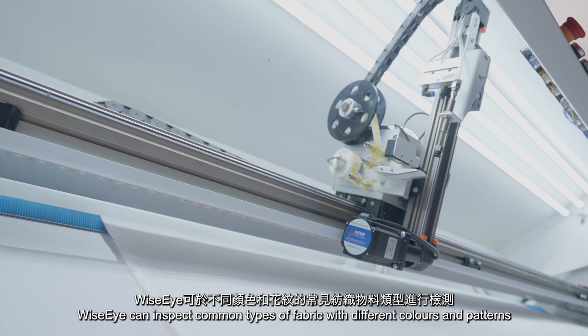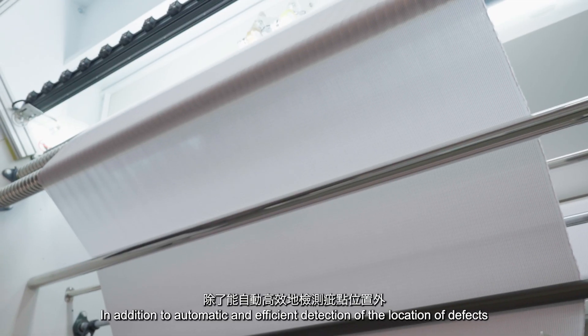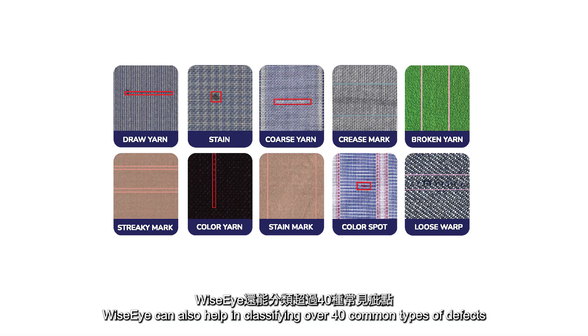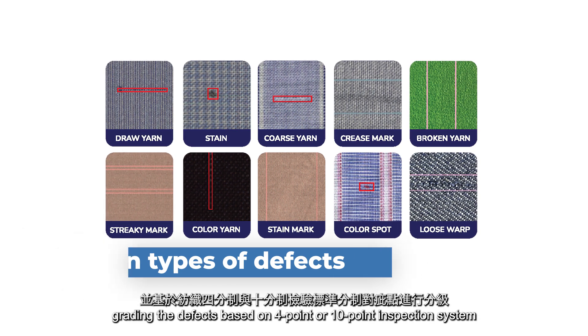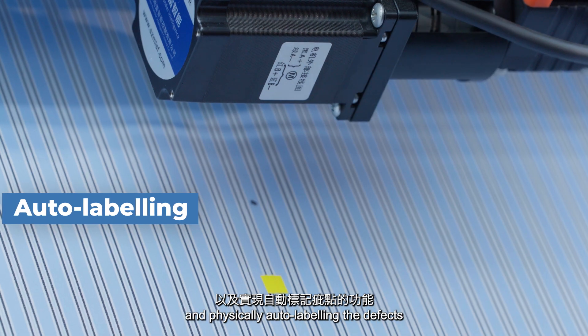WiseEye can inspect common types of fabric with different colors and patterns. In addition to automatic and efficient detection of the location of defects, WiseEye can also help in classifying over 40 common types of defects, grading the defects based on a 4-point or 10-point inspection system, and physically auto-labeling the defects.